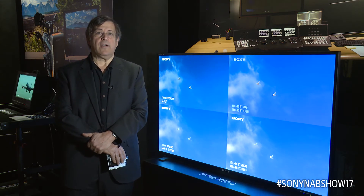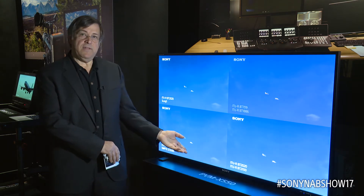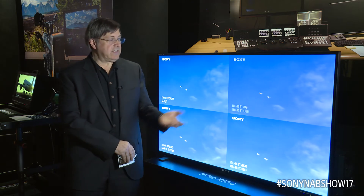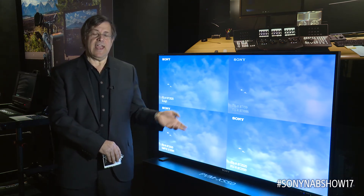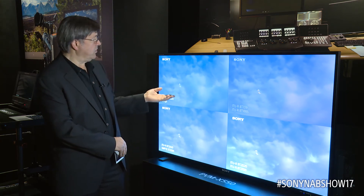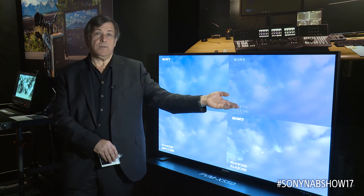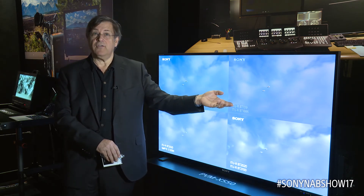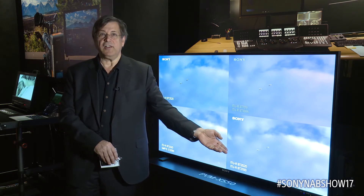One way to monitor all of your content in all of these different formats is to use the PVM X550. As you can see here, we have four quadrants with independent color space, gamuts, white points, and even different frame rates. Here we're showing a 2020 color space with an S-Log3 EOTF. Here would be your standard HD deliverable. Here is your PQ deliverable. Here is your HLG deliverable.